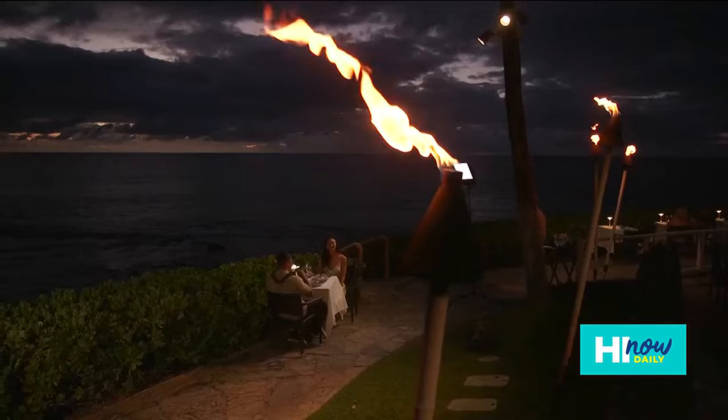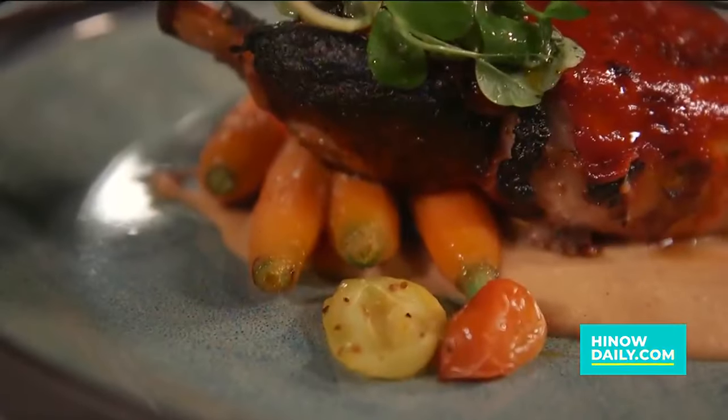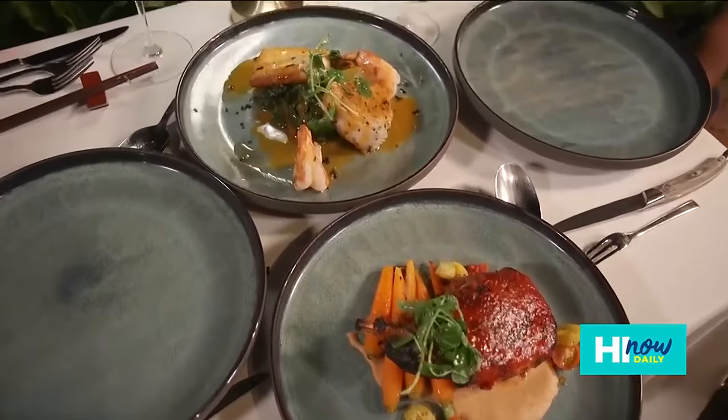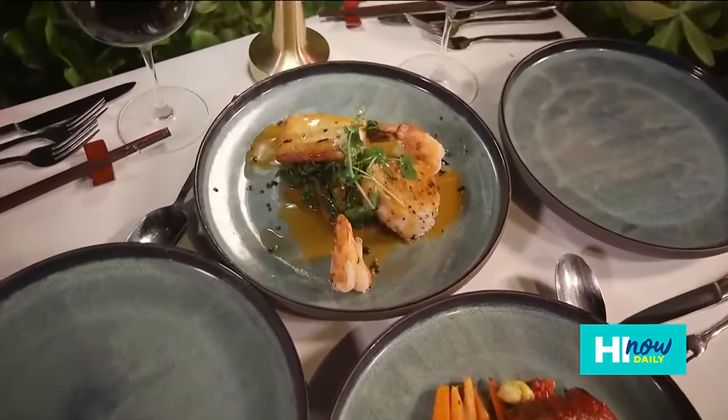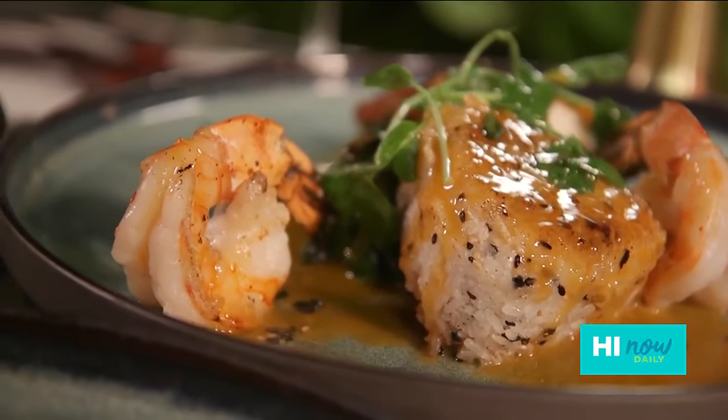Then our main course arrived: gochujang braised pork chop with miso white bean puree, cherry tomatoes, and heirloom carrots. And chef celebrates Kona with a duo of seafood flavors — kampachi, Kona prawns, furikake rice cakes, satay chard, and shrimp mango nage. The sun has set and it's gotten a lot darker, but the main stars of the dinner just arrived. I'm so excited — surf and turf is calling my name.